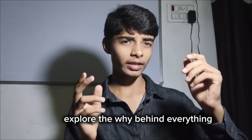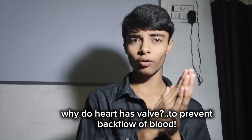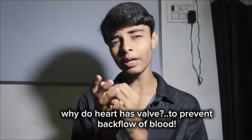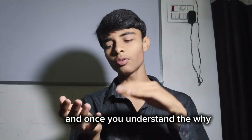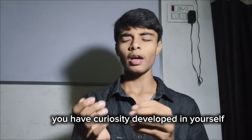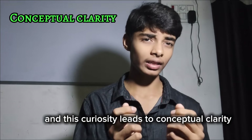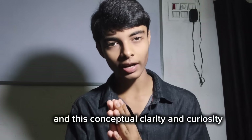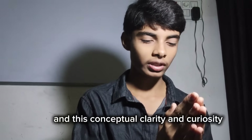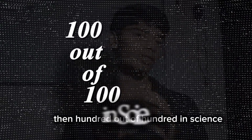Explore the why behind everything. Why does this happen? Why does the heart have valves? To prevent backflow of blood. There is a why behind everything, and once you understand the why, curiosity develops in yourself. This curiosity leads to conceptual clarity, and when you have both curiosity and conceptual clarity, 100 out of 100 in science becomes a side effect.